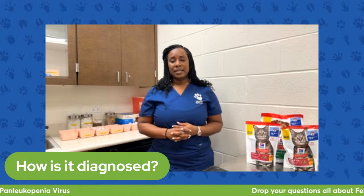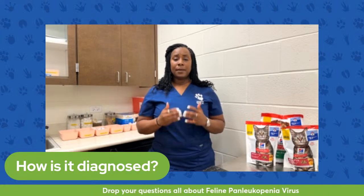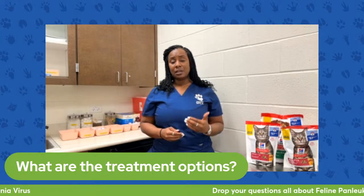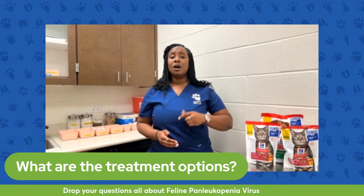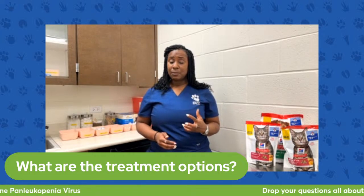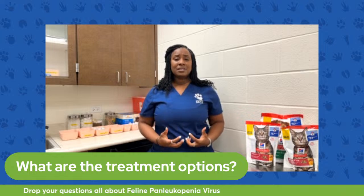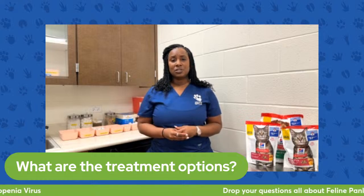What are the treatment options? Ideally we find this disease very early on — if we find it and begin treatment early, cats usually have a very good prognosis. Generally it requires antibiotic treatment, because although this is a virus, there is often secondary bacteria causing some of the symptoms. We will also give fluids to keep patients hydrated and provide nutritional support. The idea is to keep the intestines healthy, provide good nutrients and hydration, and let the virus take its course.